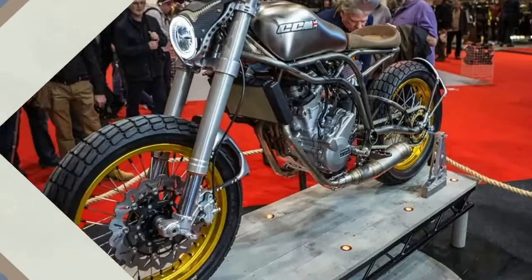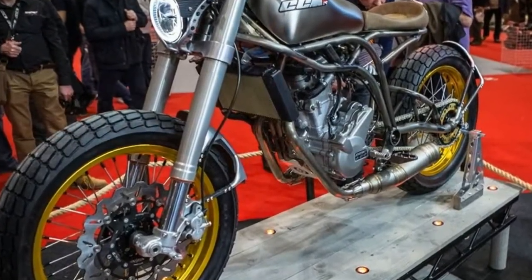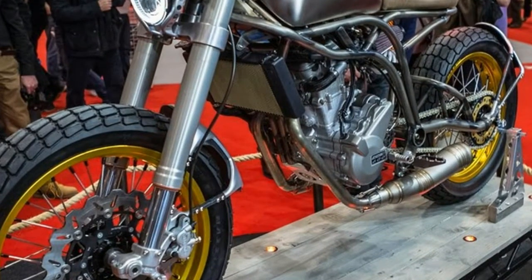So they decided to produce another Spitfire model, but this time with a Scrambler focus. And boy does it look good.